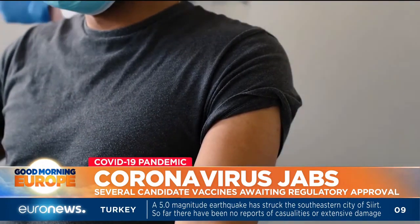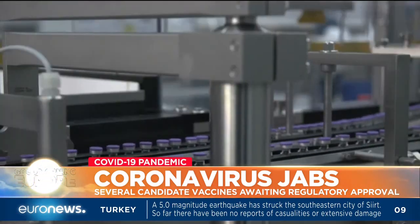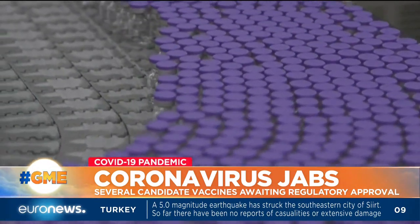The European Union has already purchased dozens of millions of these vaccines. Johnson & Johnson, Sanofi, and the Chinese and Russian vaccines will all soon publish their results.